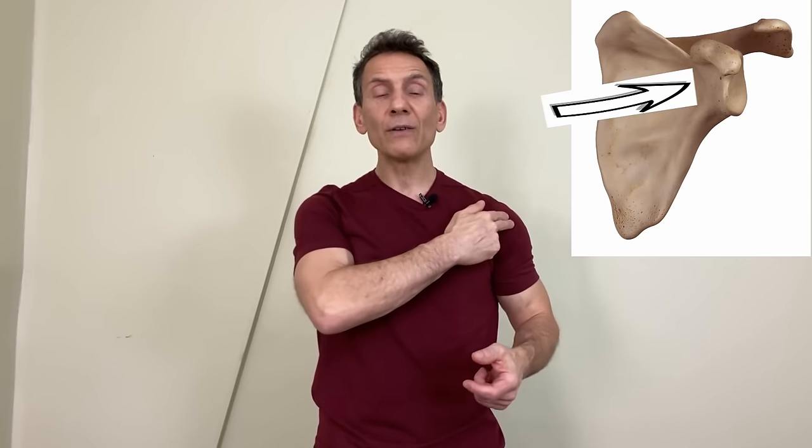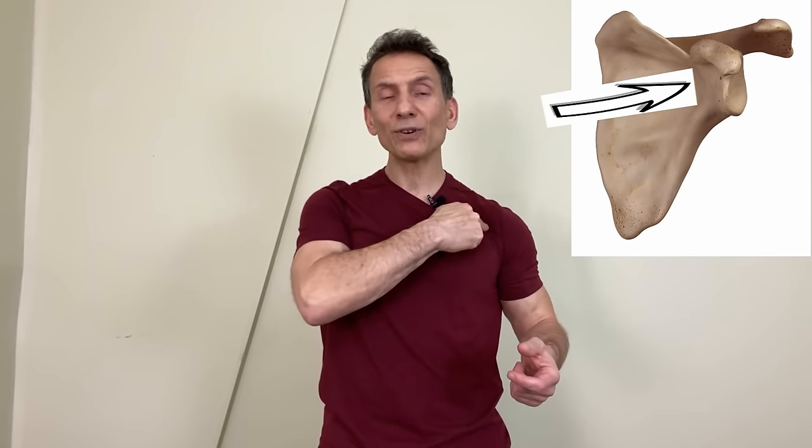What's the coracoid process of the scapula? Well, your scapula is your shoulder blade. It's a very flat bone, but at the top there's a pretty good size bony protuberance that actually comes through and you can feel it. If you go from the front delt and move towards the midline, underneath the clavicle, if you push in there and feel around a little bit, you'll feel this little bony protuberance in there. That's the coracoid process.